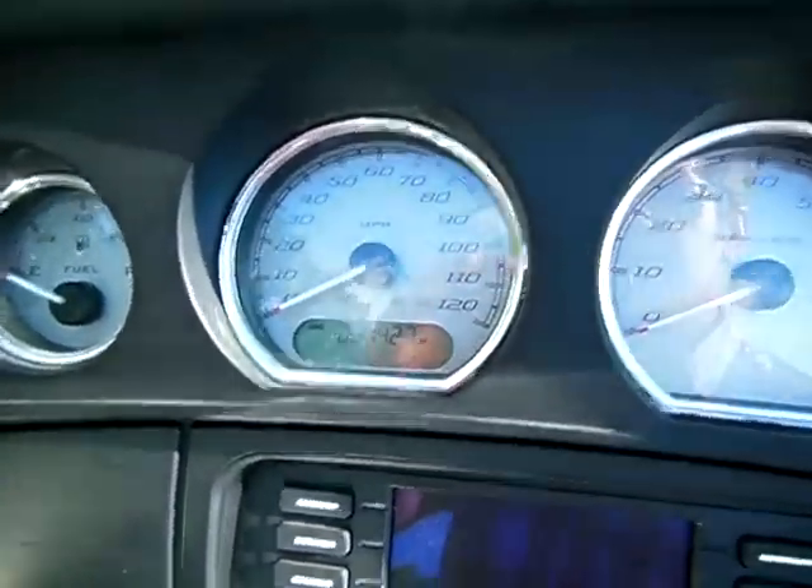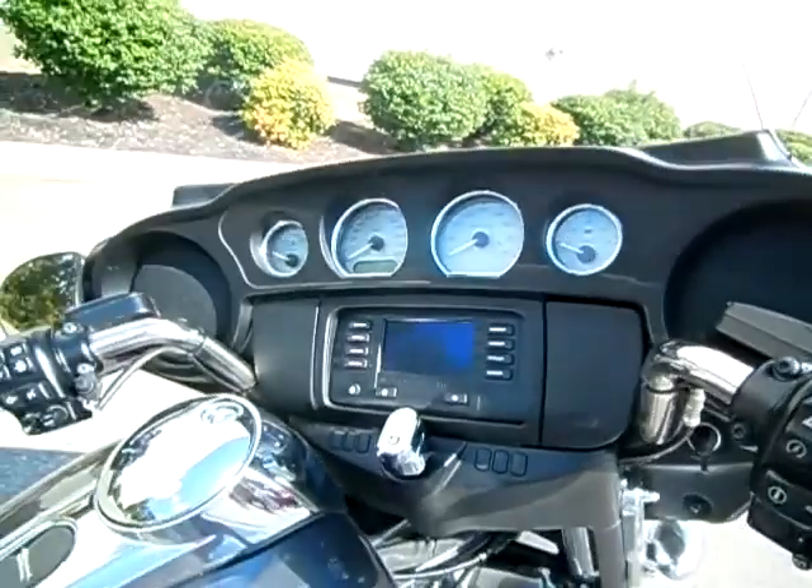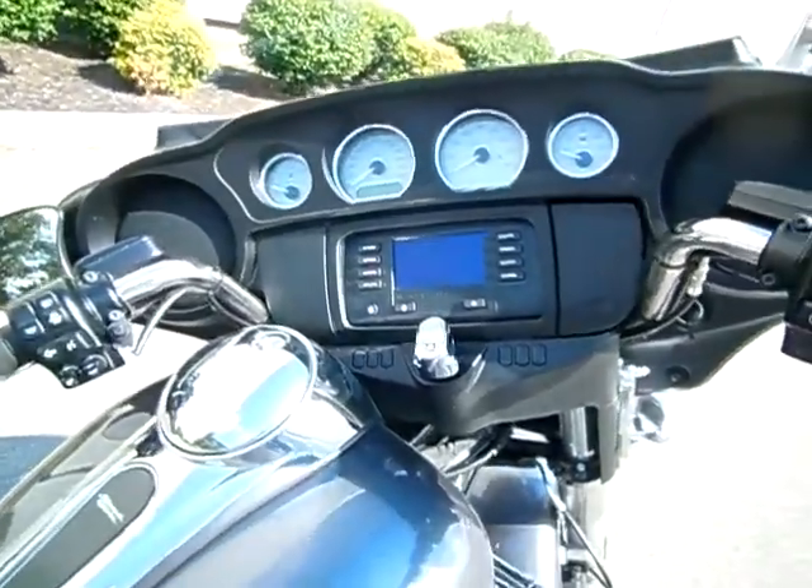The motorcycle only has 7,427 miles on it. It is equipped with the ABS and FOB security system along with some other nice upgrades.